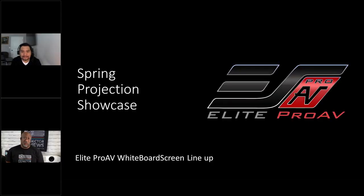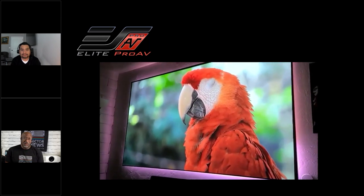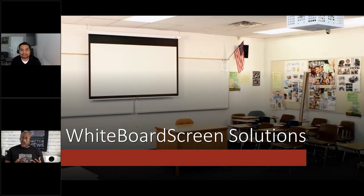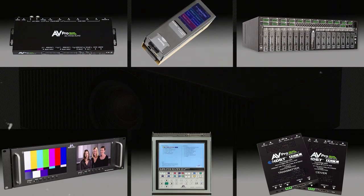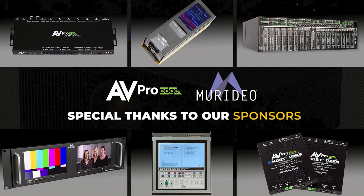Hello everyone. It's Phil Jones from Projective Reviews, and joining me is Jaime from Elite Screens. Elite Screens is one of the leading manufacturers of screens and they offer a tremendous amount of solutions for any application. Today we're going to be talking about a pretty unique application — a screen that you can use to enhance productivity, whether it's in a classroom, a conference room, or even a boardroom. We'd like to thank AVProEdge and Meridio for sponsoring this year's Spring Projection Showcase, where we get to talk about all the things you need to design a great projection system for a residential or commercial application.